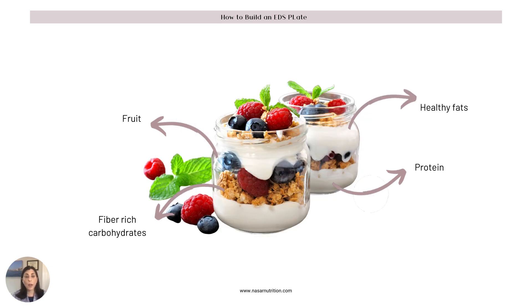Here's another example where we've got yogurt — in the yogurt you're adding fat and protein, and you do want that yogurt to ideally be unsweetened. We've got some whole grain granola, also ideally unsweetened, and then we've got berries. This might be a really good breakfast or a snack for you.